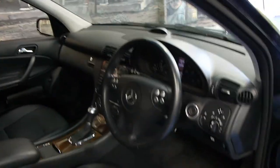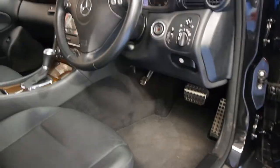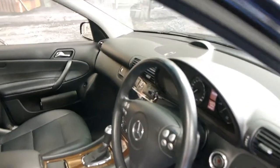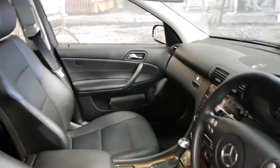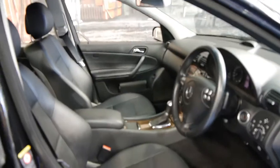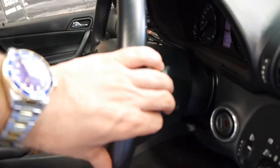The car's done 85,000 kilometres. It's got the sport steering wheel and sports pedals as well, like the AMG. This car does have front and rear factory parking sensors. It's got the sport bucket seats and being an 06 model it's got the paddles on the back of the steering wheel as well.